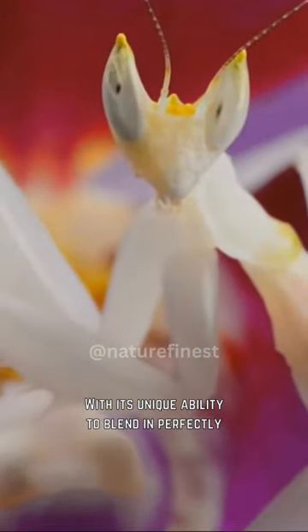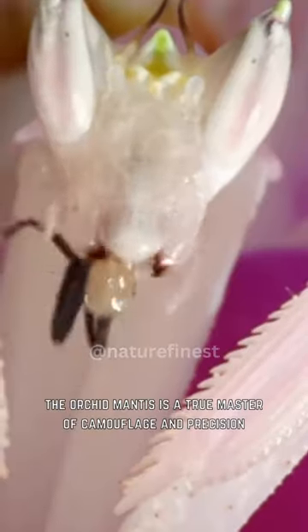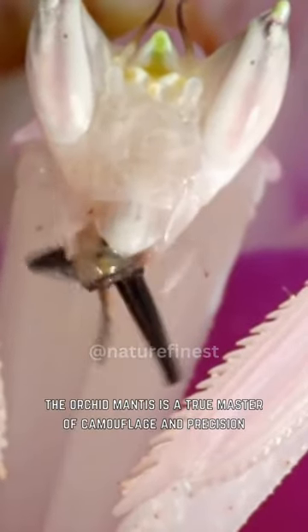With its unique ability to blend in perfectly with its surroundings and strike like a ninja, the orchid mantis is a true master of camouflage and precision.